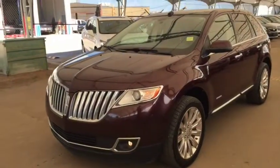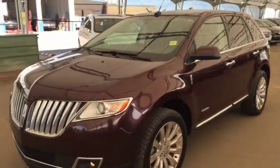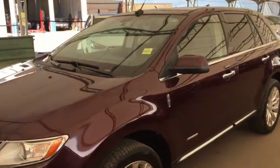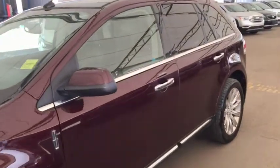Hello and welcome to Davis Chevrolet. This is a pre-owned 2011 Lincoln MKX limited edition all-wheel drive in Burgundy.